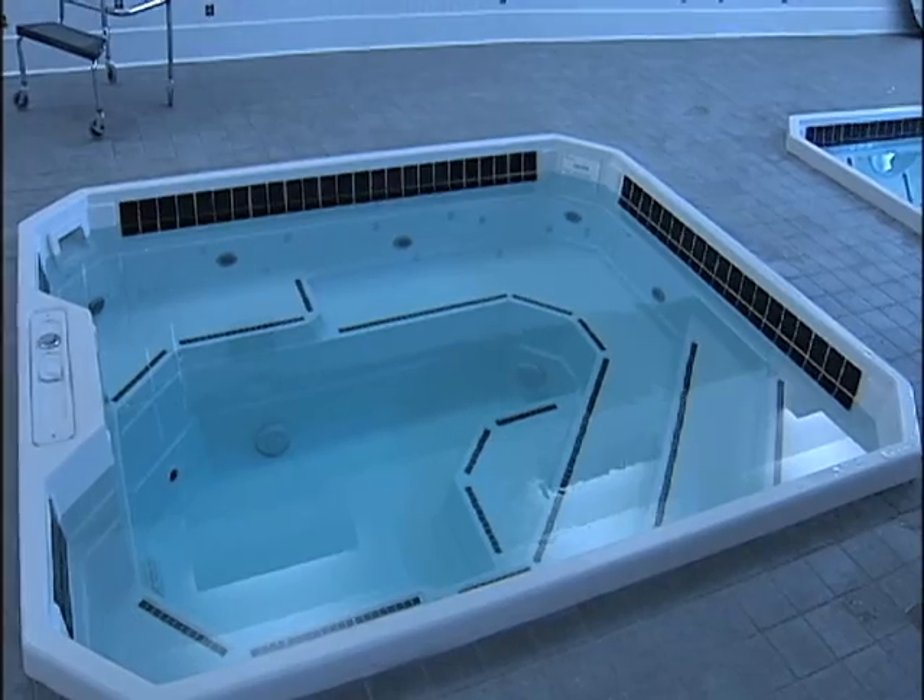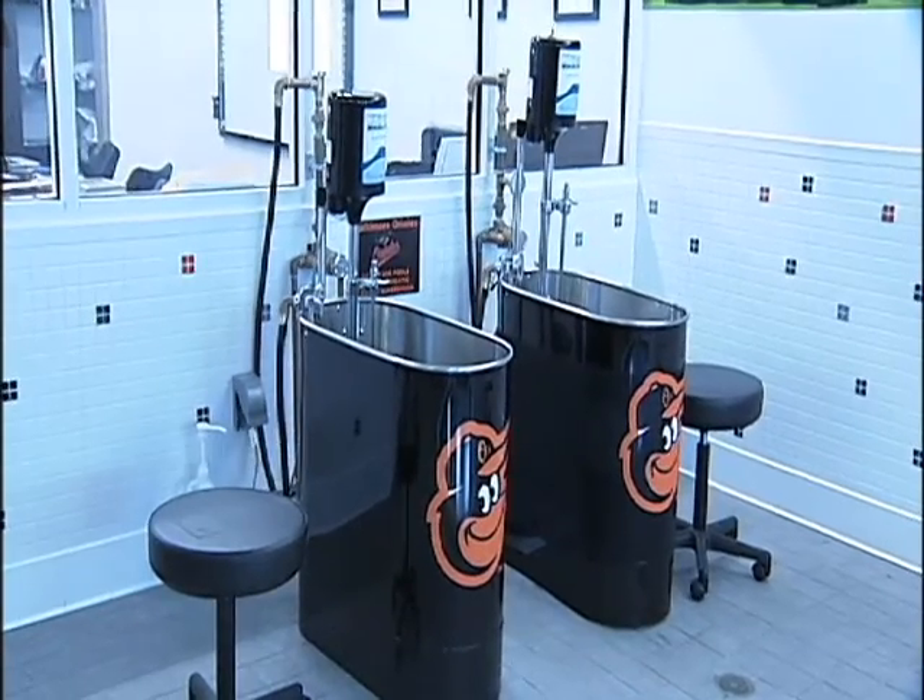Featured here are three hydrotherapy pools with hot and cold temperatures, complete with a treadmill under water. "The magical thing about water is it enables us to do a lot of things functionally earlier in the players' rehab that we couldn't do before."